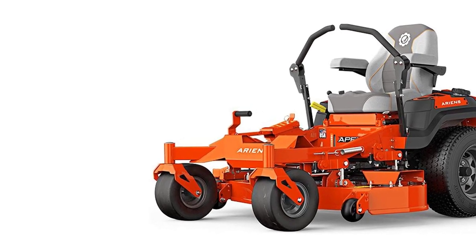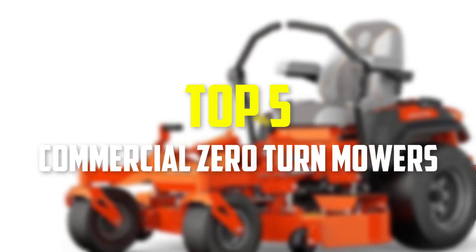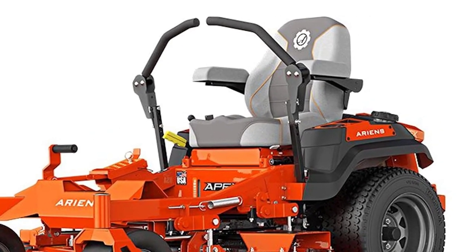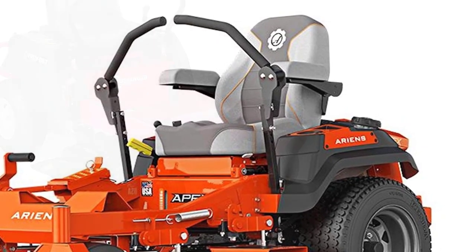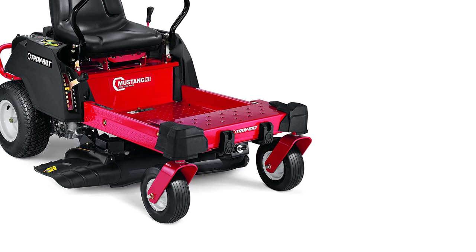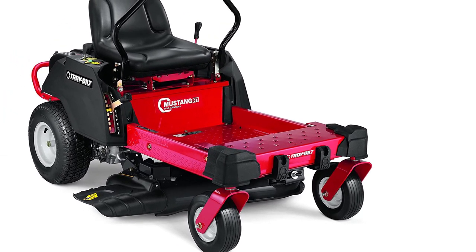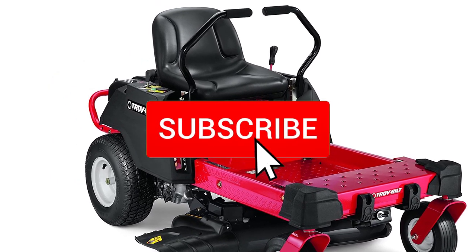Hey guys, in this video we're going to be checking out the top 5 best commercial zero turn mowers available on the market for their true quality. I made this list based on my personal opinion and hours of research, and have listed them based on popularity, quality, price, durability, user opinions, and more. If you want to see more information and the updated price, you can check out the description below, and also make sure to subscribe for more reviews.